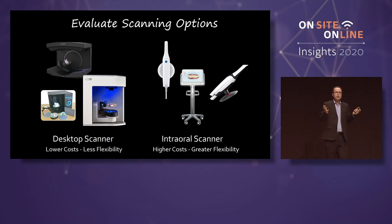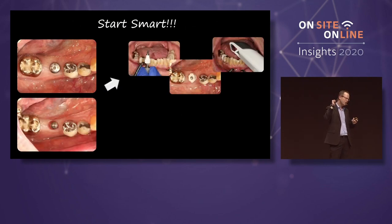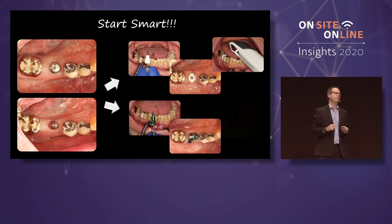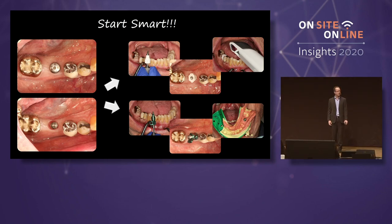Dentists, start smart — don't jump into the deep end unless you really feel confident. Be intelligent about this. Single implant crown, single tooth restoration — pop a scan body on there, remove the healing abutment, pop the scan body on. But just to be on the safe side, make a PVS impression also. It's not as cool — we don't show this on Facebook. But take an impression, pour a stone cast the first few crowns that you do, test out your scan body, make sure this works while you're learning. There's nothing wrong with making a secondary impression.